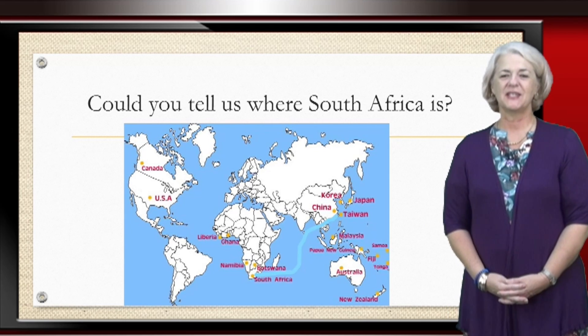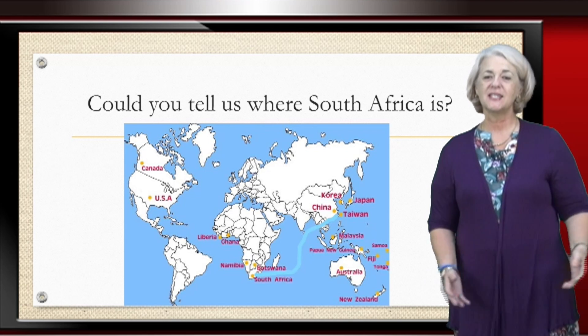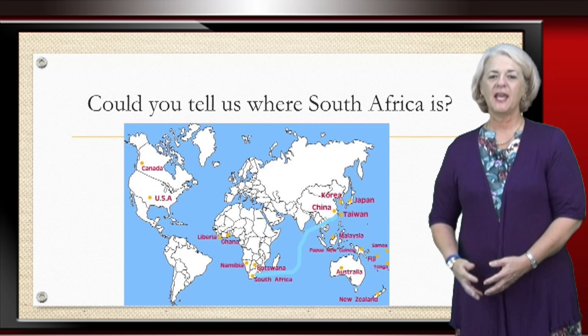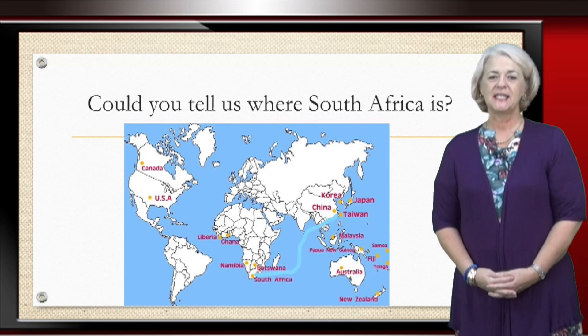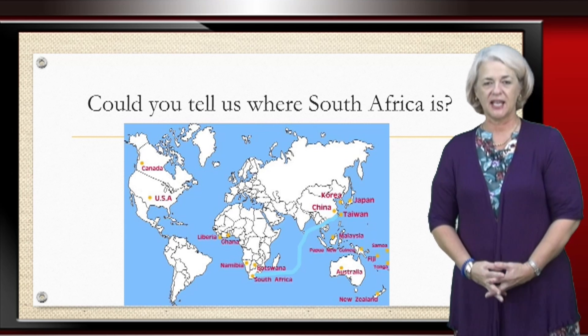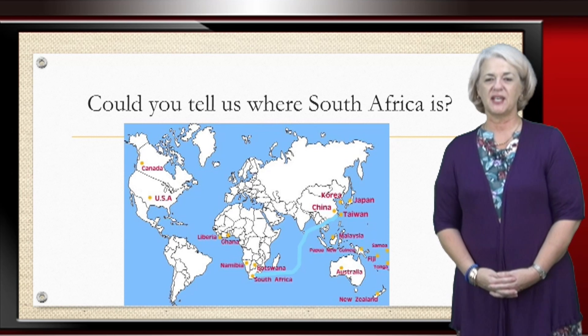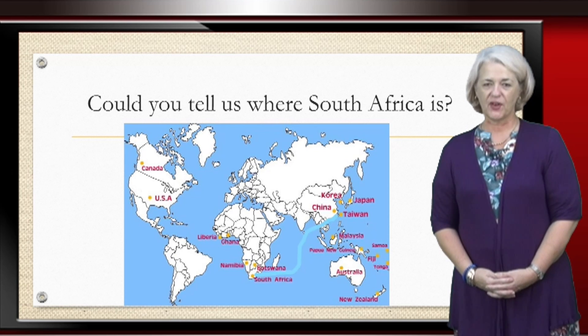South Africa is at the southern end of the continent of Africa, which lies to the west of Taiwan. At the moment South Africa is having winter approach because the country is in the southern hemisphere, unlike Taiwan which is in the northern hemisphere and summer is fast approaching.